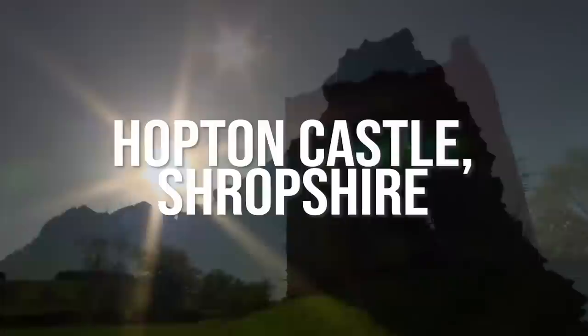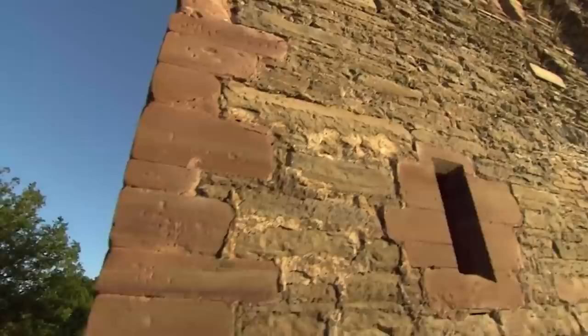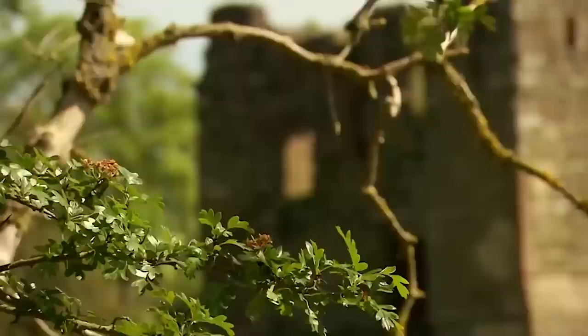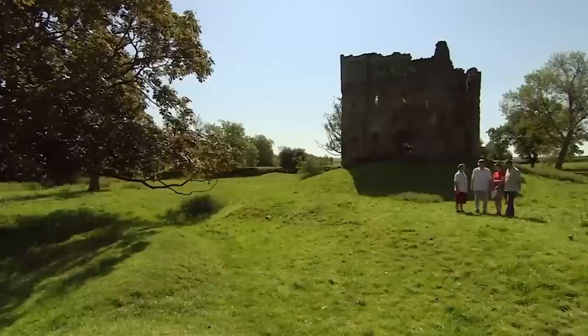The mysterious ruins of Hopton Castle still bear the scars of a tragic past. Four hundred years ago this fortress was torn apart by a Civil War siege. The small band of defenders loyal to Parliament gave their lives defending it against an army of King Charles I. Today only the tower survives as witness to their heroic last stand, and nobody has any idea what the rest of the castle looked like — so that's where Time Team comes in.